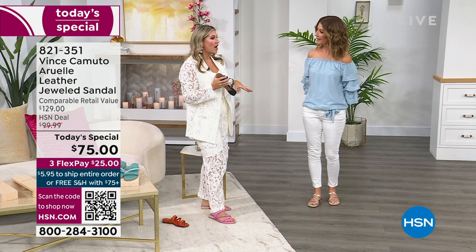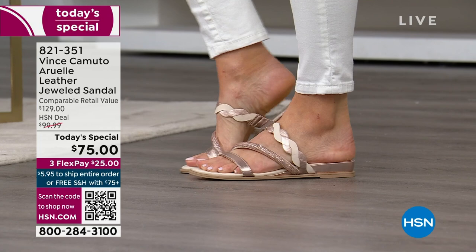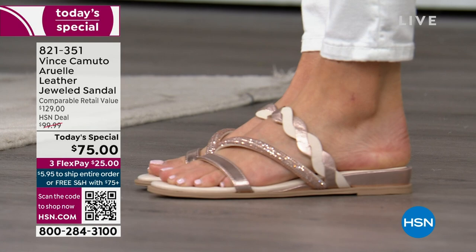It almost feels like you're wearing a cushion sock — it really holds your foot in place, gives you that nice cozy feeling. Don't be afraid to take them for a walk, a stroll, around the block, a spin. Get them home for $25 on FlexPay and you're getting in on our best value of the day.